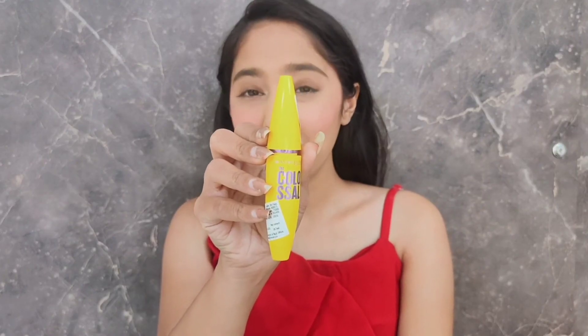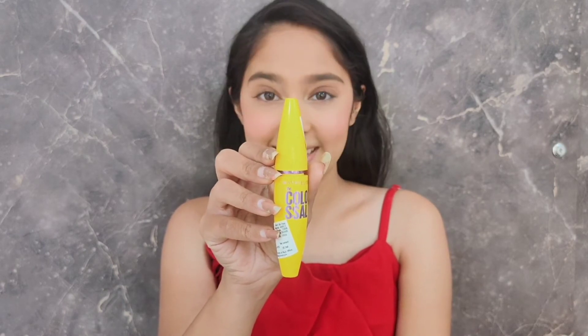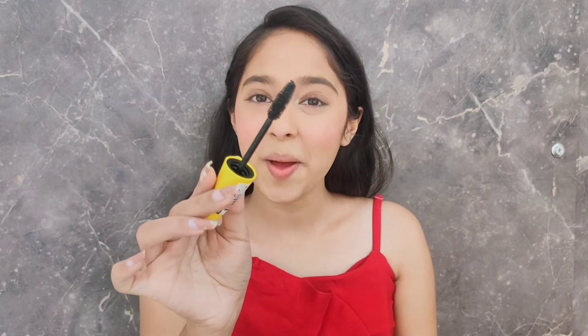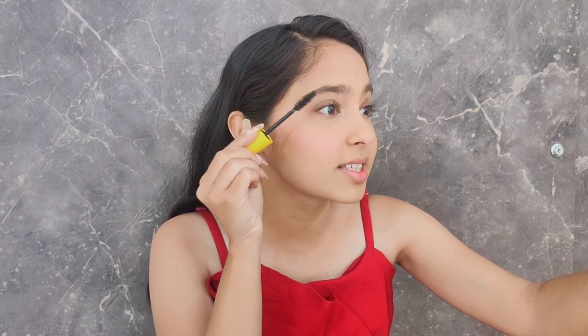For the mascara, I'm going to use one of my favorites — the Maybelline New York Colossal mascara. This one has a super amazing rounded wand and it will give you length, it will give you volume, it will give you everything, and it also helps to separate your lashes at the same time.